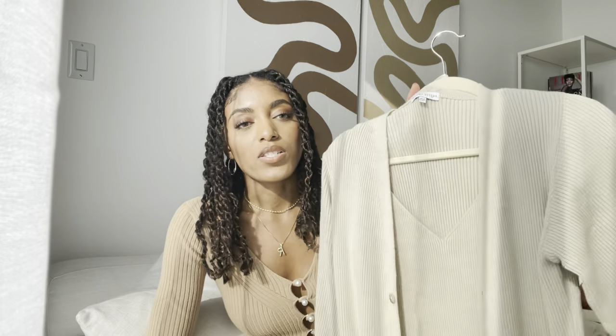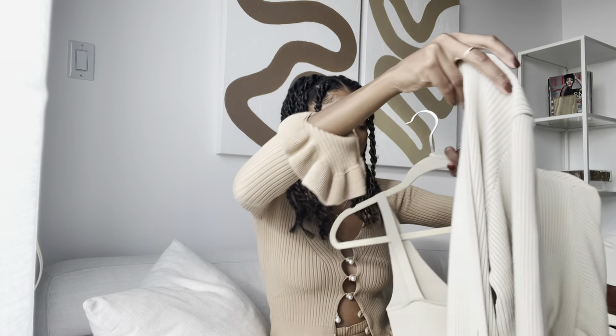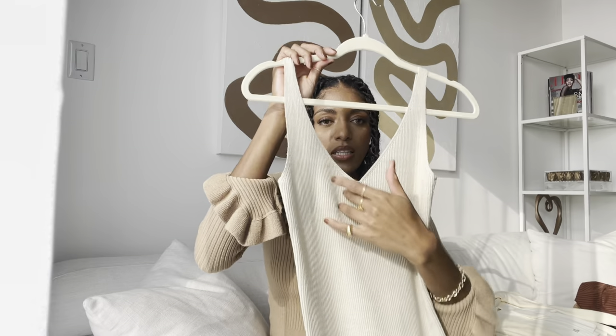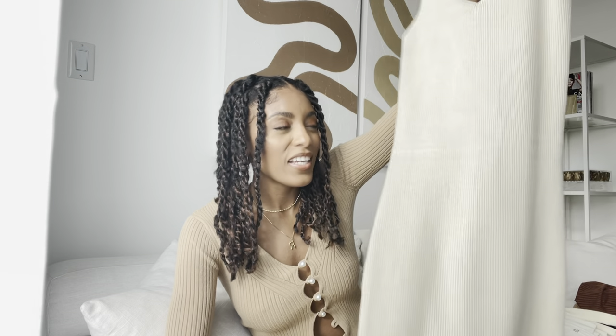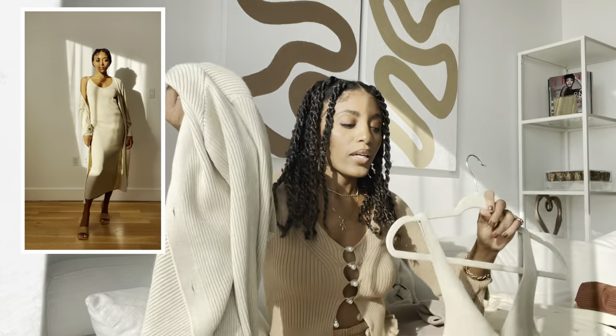Another item — actually two items. This is a cardigan and a dress, also from Pretty Lavish. Love the color — beige, nude tones are my color. This is like a midi dress, long midi dress with a V-neckline, and it's super soft as well. I'm obsessed with loungewear now. This is a sweater dress that you can wear anywhere because it's so feminine and also sexy because it's very fitted to your body. It can be casual, it can be dressed up with a pair of heels. I can wear this now in the winter if I layer it with this cardigan, also from Pretty Lavish.